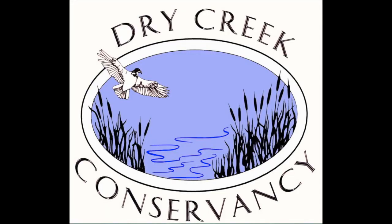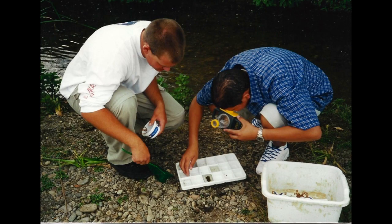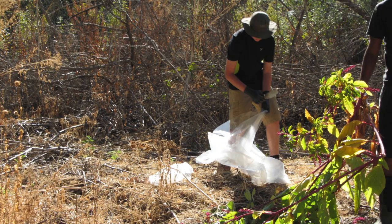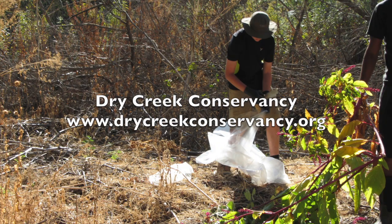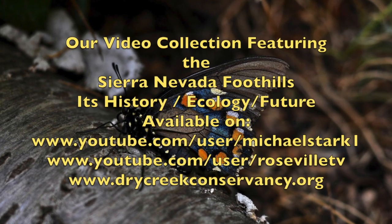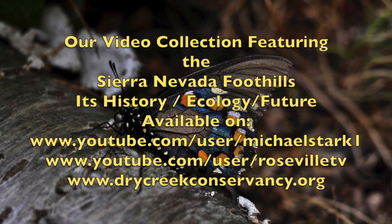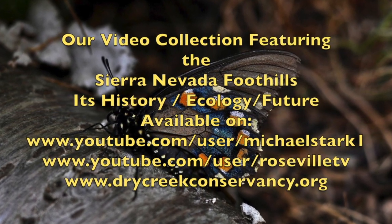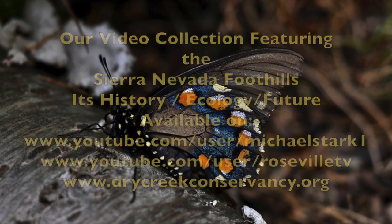Thanks for the added information. This program was produced by the Dry Creek Conservancy, dedicated to facilitating watershed restoration and education within the American River watershed. Help us preserve our heritage — join us, get involved at www.drycreekconservancy.org. Other videos produced by the DCC concerning the American River watershed can be found at www.youtube.com/user/michaelstark1 or on user/RosevilleTV.